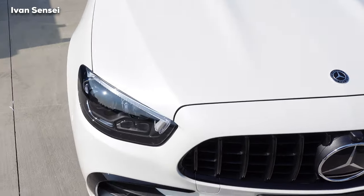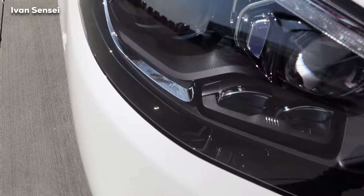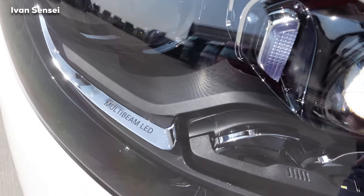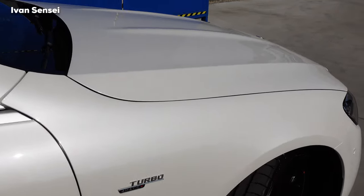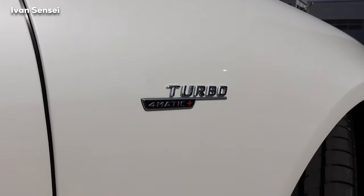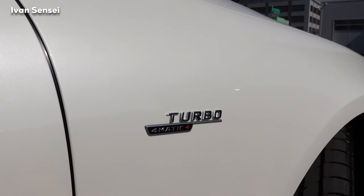We have multi-beam LED headlights — these are the best headlights for the E-Class. Let me find the angle where you can see the Designo Diamond White Bright paint in the sun — it's absolutely gorgeous. On the front fender we can see 'Turbo 4Matic+', confirming this is an all-wheel-drive car with a single turbo.